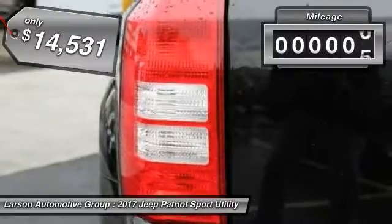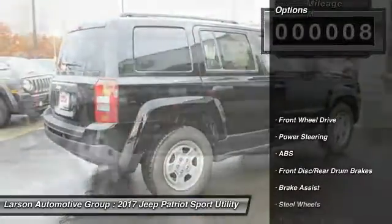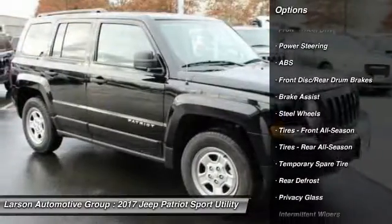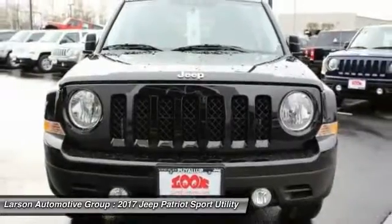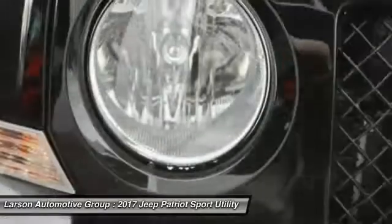This vehicle has less than 100 miles. Here are some of this vehicle's great options: traction control, anti-lock braking system, stability control, Bluetooth, driver airbag, adjustable steering wheel, power steering, cruise control, floor mats, auto dimming rearview mirror, PPO.